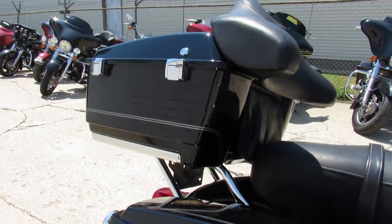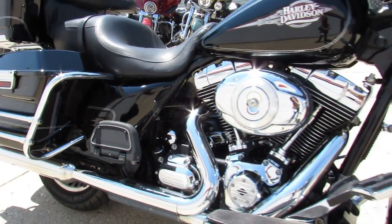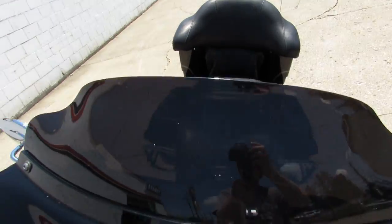It comes in vivid black, it's got tons of chrome, and it's all stock — no modifications. It's just been serviced at the dealership and is ready to hit the road. There's a warranty available, so you guys can buy with confidence.